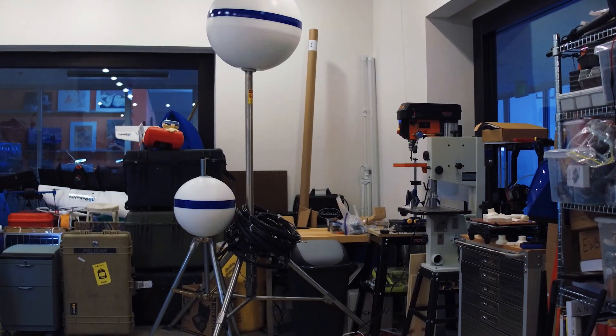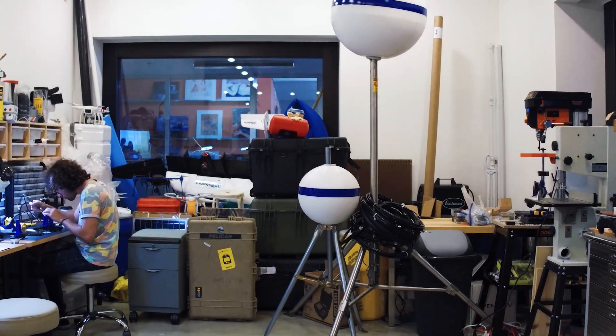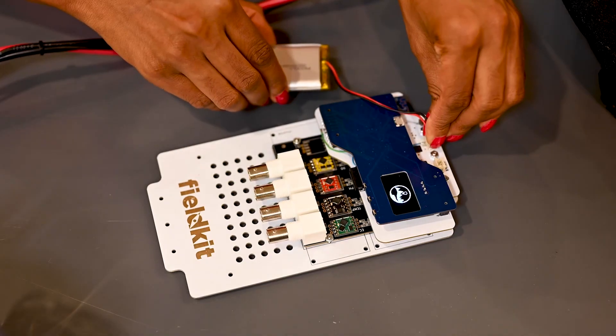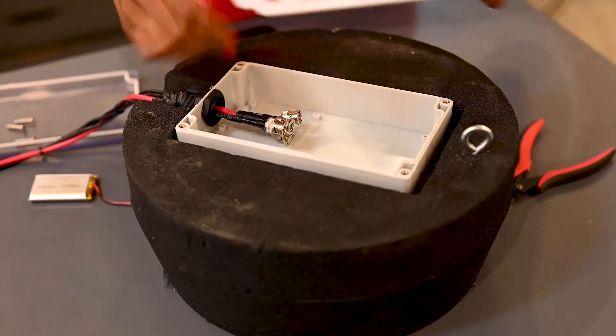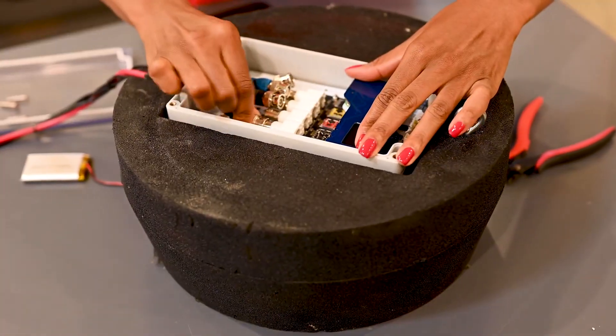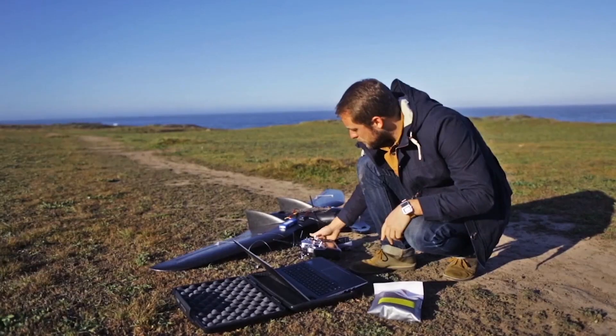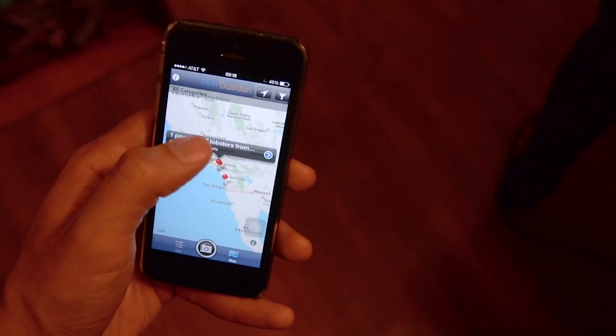Conservify was started as a tech development lab where everything was open source, a non-profit that only worked on wildlife conservation and environmental protection. One of our projects was FieldKit, built around this idea that environmental sensors are helpful but they're either incredibly DIY, have really bad user experiences, or are super expensive. So could we build something that fits in that space and solves that problem?